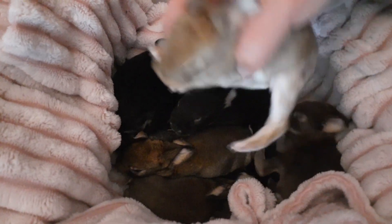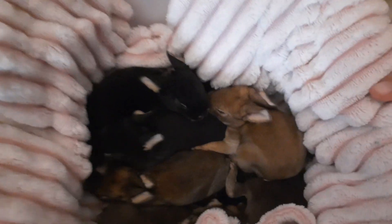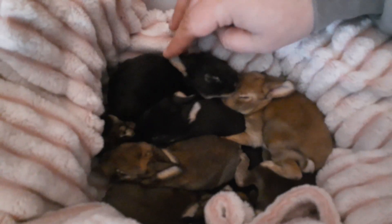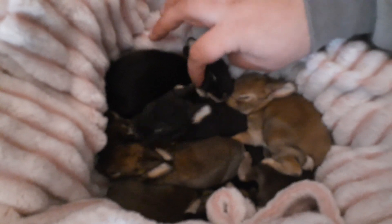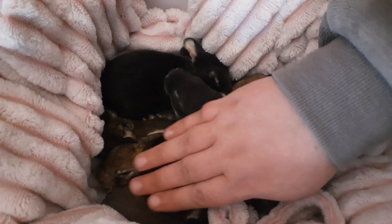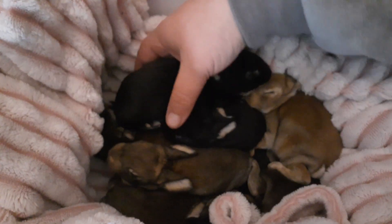Everyone is perfectly happy and healthy, and they are very, very springy and cute. The ones that are still jumpy can't see yet — they don't really know what's going on. But the ones that do have their eyes open are very friendly and doing very well.